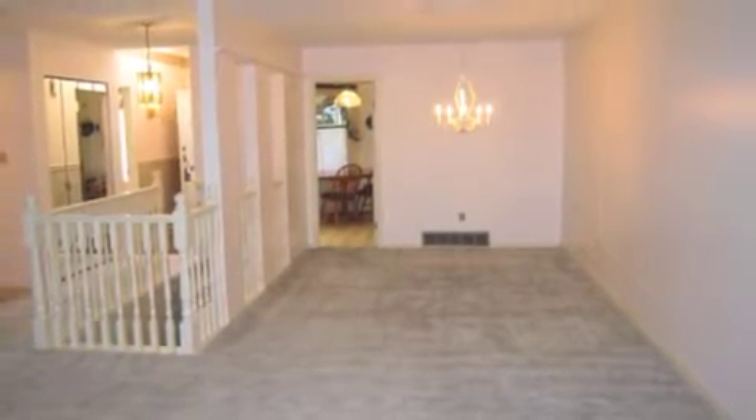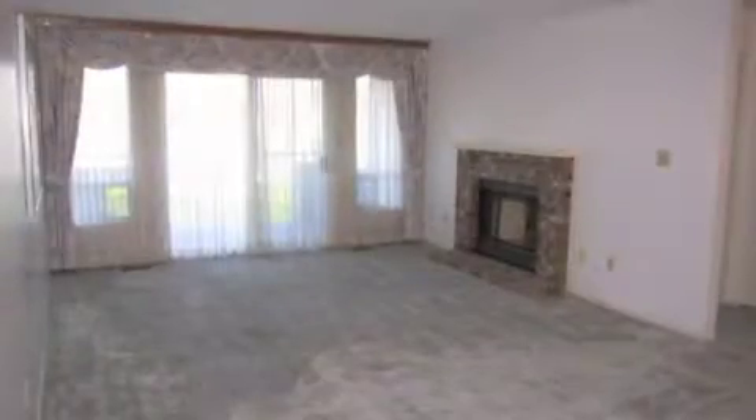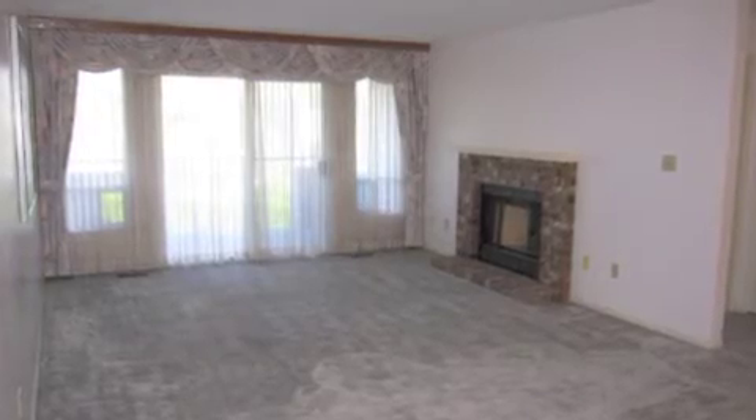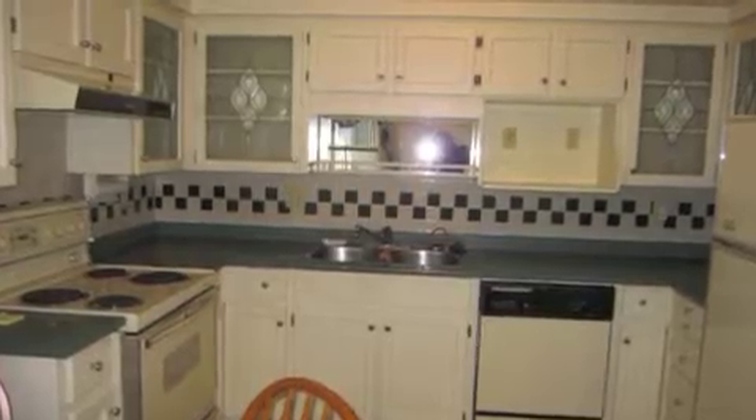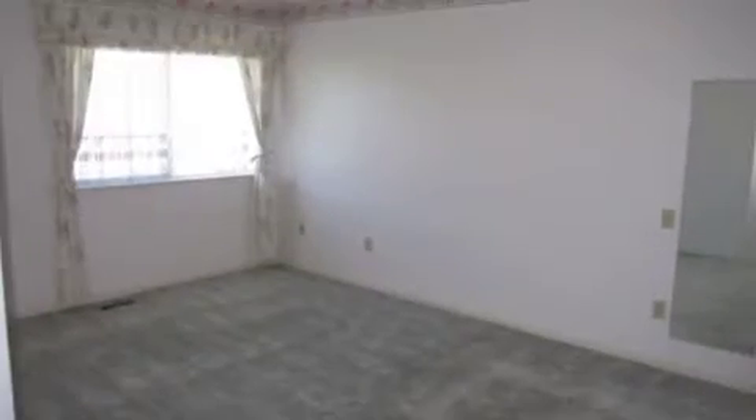This townhouse is a rancher-style townhome with 1,150 square feet on the main floor and lots of open space. There's a big open living room and dining room area, and in the kitchen you can see all the counter space and cabinets.